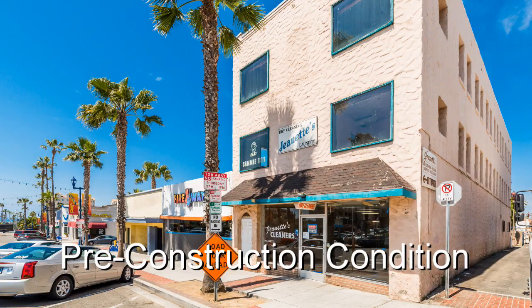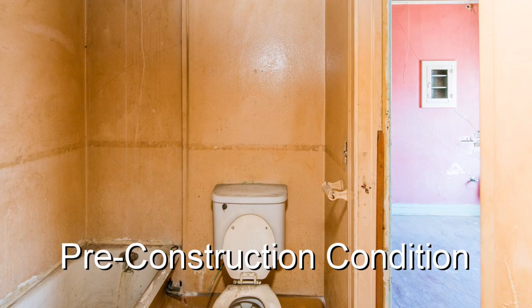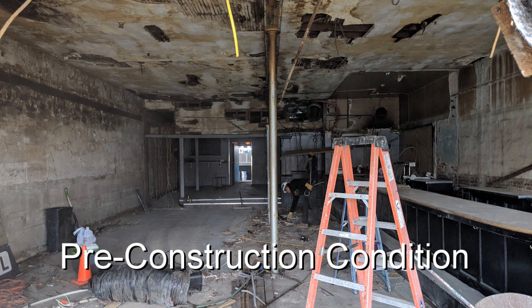So you've been doing this for how long now? We're two years into construction. It took a year to entitle it, and another year just to figure it out with the city over California Building Code — an old building like this — ADA compliancy, all that stuff.